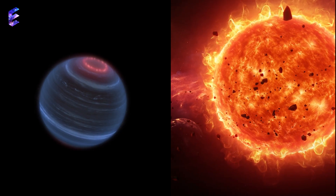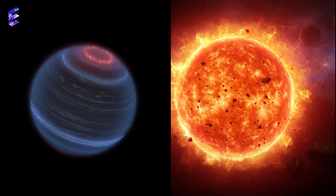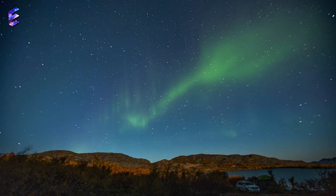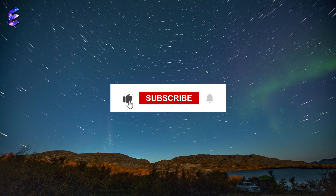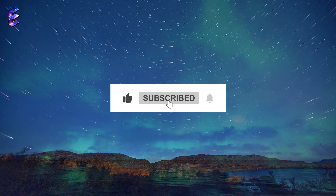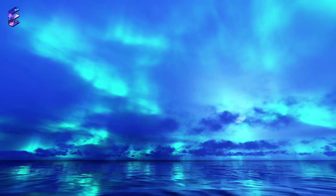Do you think that W1935 is showing signs of becoming a successful star like our sun? If you found this video intriguing, hit that like button and don't forget to subscribe to Edge of the Universe. Hit the bell icon to stay updated as we unravel many more mysteries.